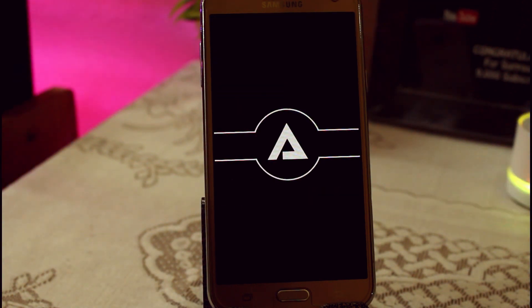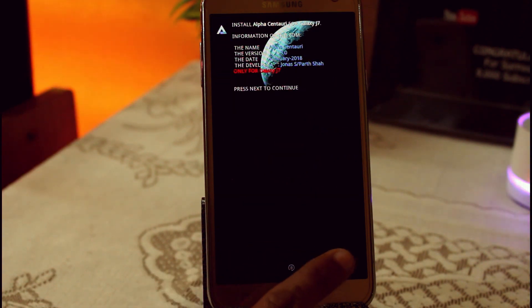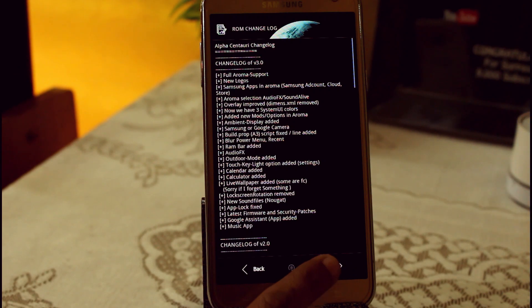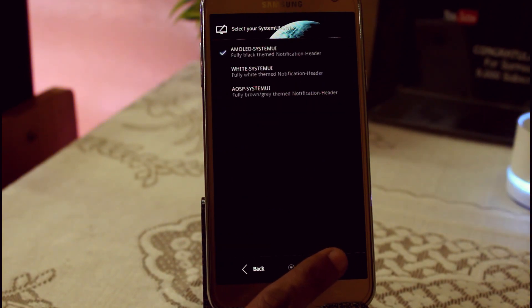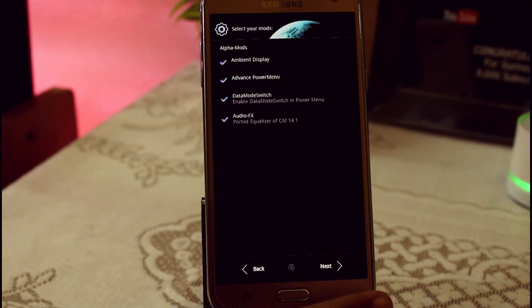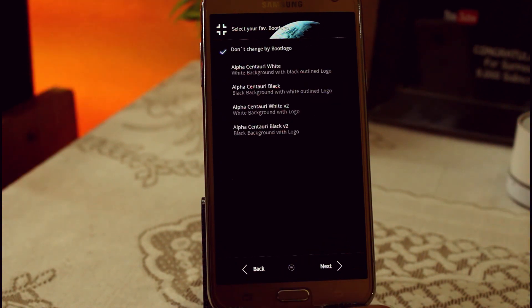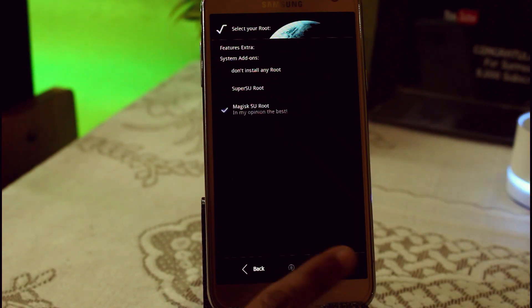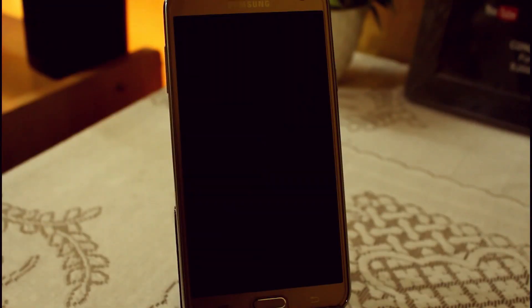When you flash it you will get the AROMA installer, and in this you will get tons of features. You can customize your device with the boot animation, logo style, modes like audio effects, and even the applications you want to install — you can select and customize them. After that just hit next and it will take around 5 to 10 minutes to complete the first boot. That's it with the installation.